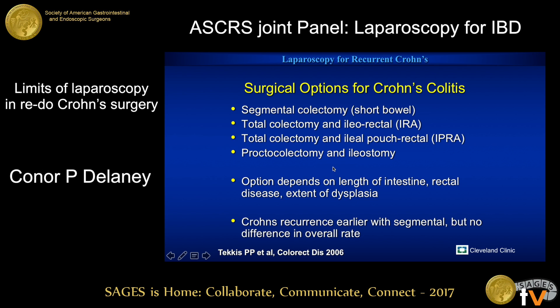The option that you choose really depends on the length of intestine present, the location of the rectal disease, whether you can get a site to plug into, the presence of dysplasia, and the presence of anal disease and quality of the anus. So if they have chronic fistula disease, scarring, phlegmonous change in the sphincter, they may have more challenges with continence afterwards.